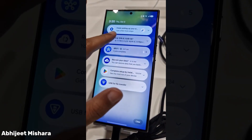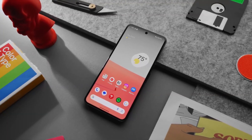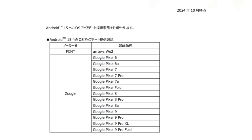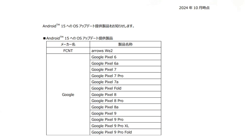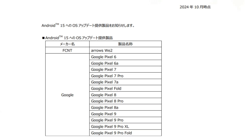If you're wondering whether your phone will receive the Android 15 update, here's a breakdown of eligible devices. Google phones: Pixel 6, Pixel 6a, Pixel 7, Pixel 7 Pro, Pixel 7a, Pixel Fold, Pixel 8, Pixel 8 Pro, Pixel 8a, Pixel 9, Pixel 9 Pro, Pixel 9 Pro XL, and Pixel 9 Pro Fold.